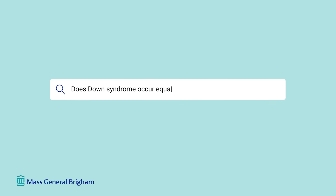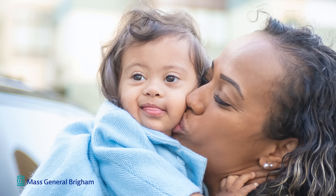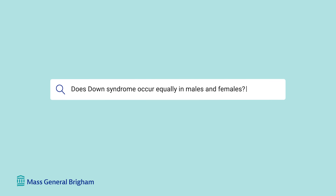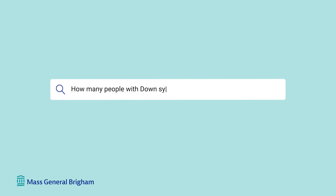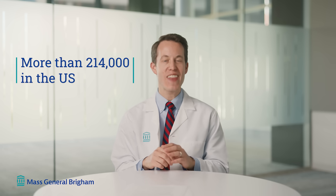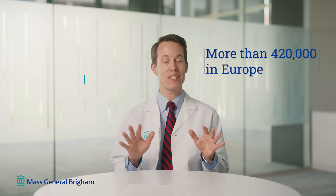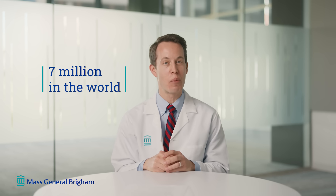Does Down syndrome occur equally in all racial and ethnic groups? Yes — Down syndrome is believed to occur equally at the same frequency in fetuses of all different racial and ethnic backgrounds. Does Down syndrome occur equally in males and females? Technically, Down syndrome occurs in slightly more males than females, but we have lots of males and females with Down syndrome in the United States and around the world. How many people with Down syndrome are there in the world? Based on the most recent data, there are more than 214,000 people with Down syndrome in the United States. In Europe, we estimate there are more than 420,000 individuals, and the best estimates are there are nearly 7 million people with Down syndrome around the world.